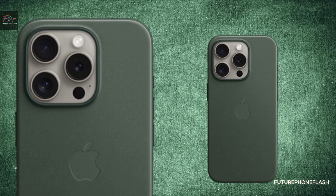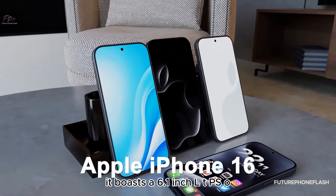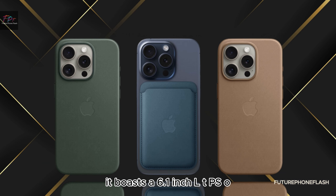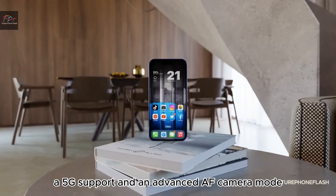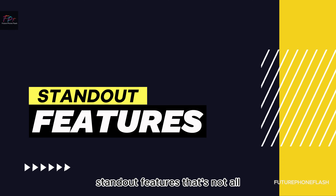Unveiling the iPhone SE 4, leaked by Kwon Fun, this budget-friendly iPhone packs a punch. It boasts a 6.1-inch LTPS OAD 60Hz screen, 5G support, and an advanced AF camera mode.